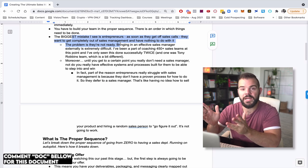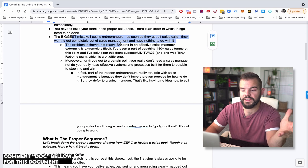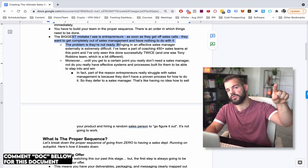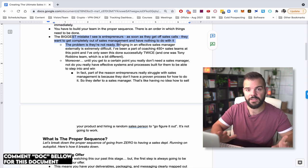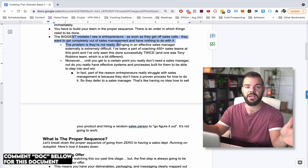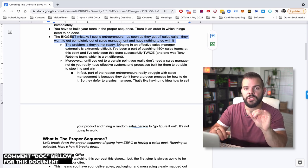They're just so happy to be off calls and out of the sales process that they don't put any energy, attention, and time into the sales team. That's a huge mistake. Even if the sales rep performs initially, salespeople — unlike an automated funnel — need constant nurturing energy and inputs. You have to put energy into the sales team to get energy out.